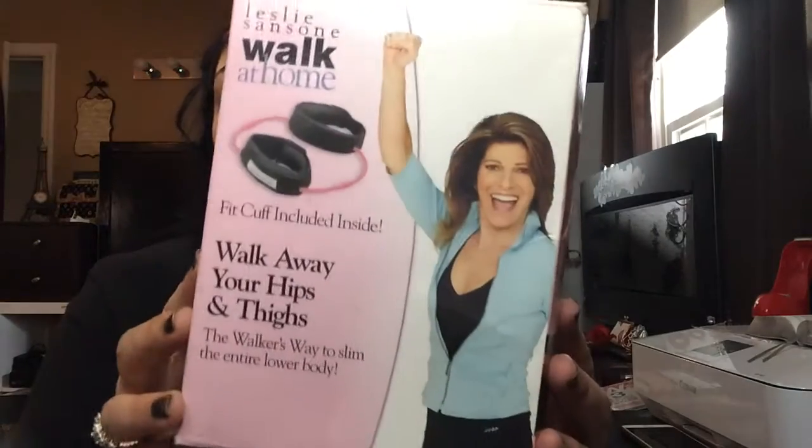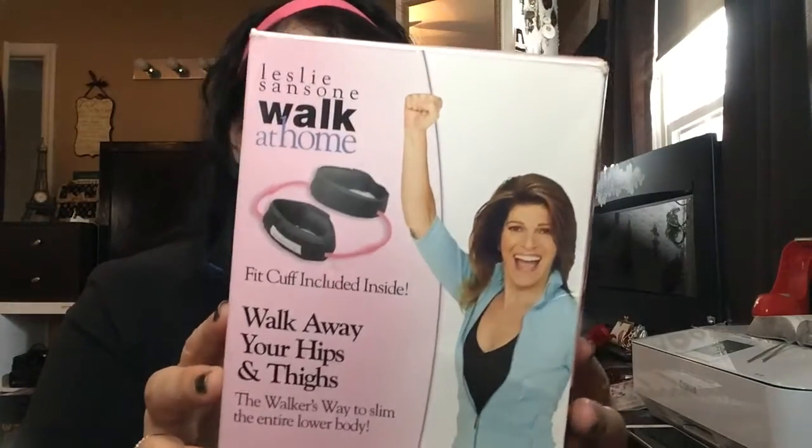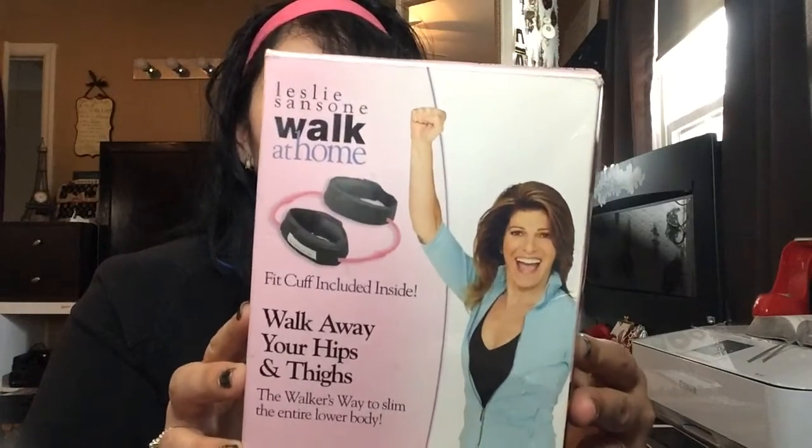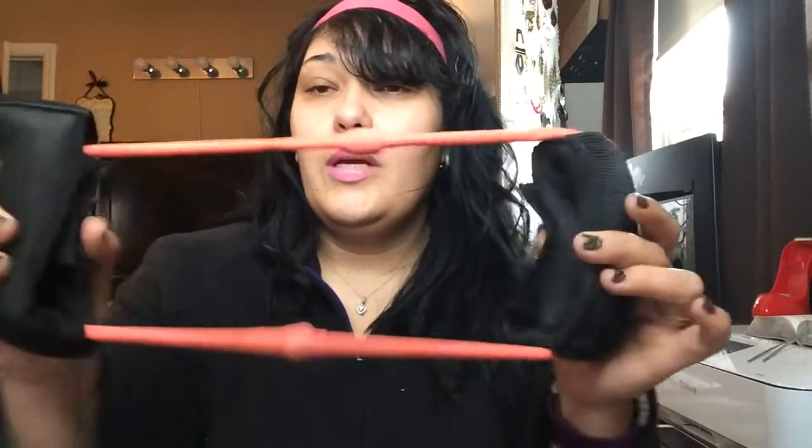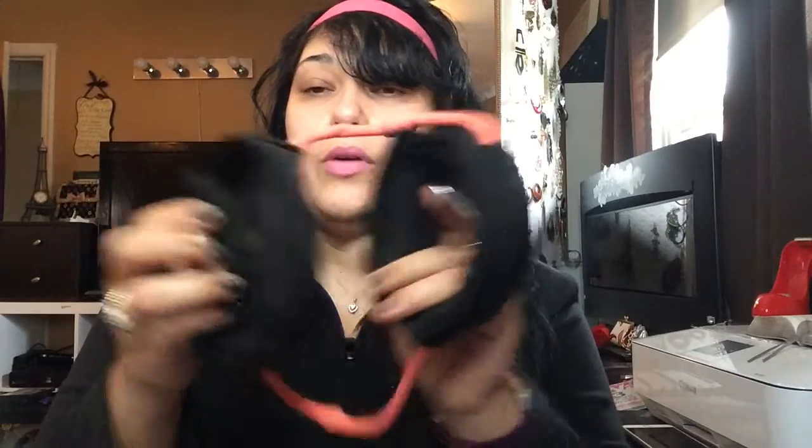For Friday — which I have off, I'm so excited for this long weekend — I'm going to be doing Leslie Sansone Walk Away Your Hips and Thighs. With this you get a two-mile DVD and a 21-minute slimming lower body toning workout. I haven't done this DVD in a long time; I saw it and said 'let's do it.' This is what the back looks like, and these are the cables you put through your ankles and feet. I'm excited — I have the day off so I can focus and really enjoy that workout for my buns and thighs.